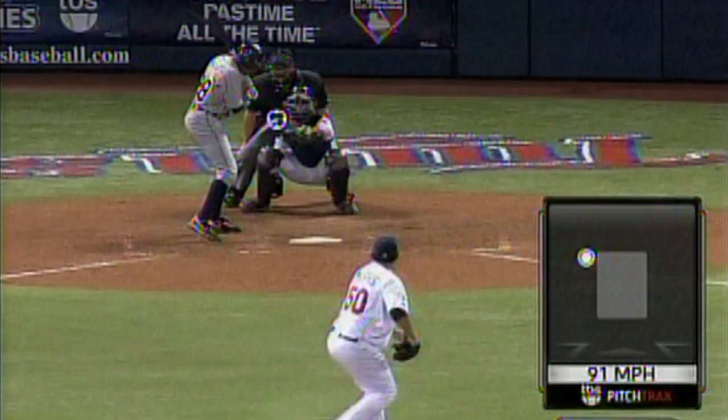In the baseball playoffs, the difference between winning and losing can hinge on a single ball or strike call. Sizzling strike zone graphics and instant replay have turned second-guessing into the national pastime. But it turns out the view you get on TV can be misleading.